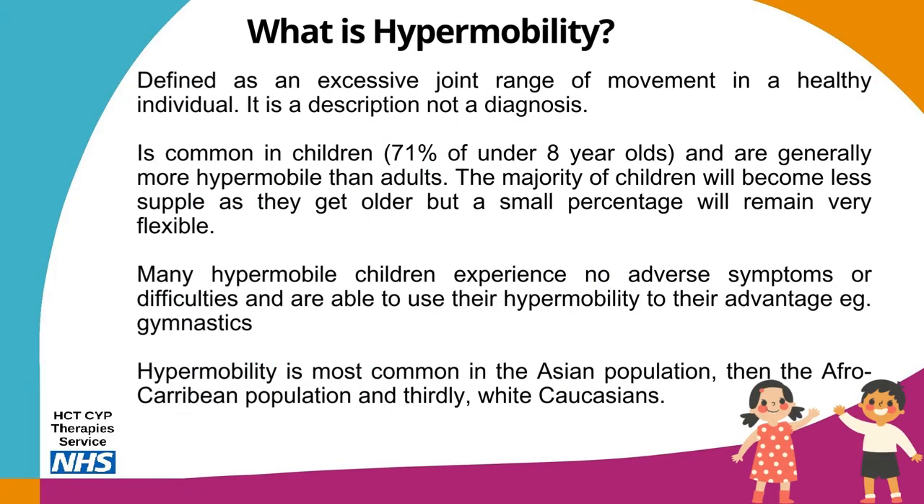Joint hypermobility is defined as an excessive joint range of movement in an otherwise healthy individual. It is a description, not a diagnosis — not a disease or illness, rather the way someone is put together. It is considered a normal finding by medical professionals. Joint hypermobility is common in children: 71% of under 8 year olds are considered to have it, and children are generally more hypermobile than adults. The majority of children will become less supple as they get older, but a small percentage will remain very flexible.